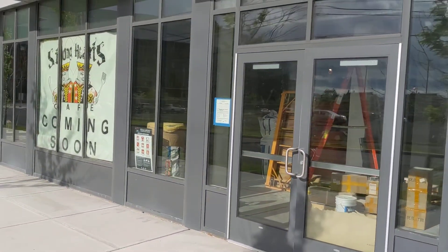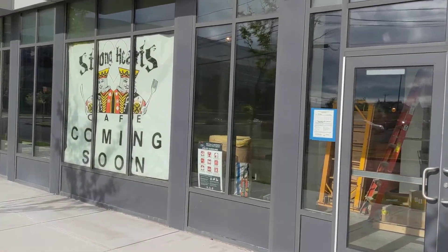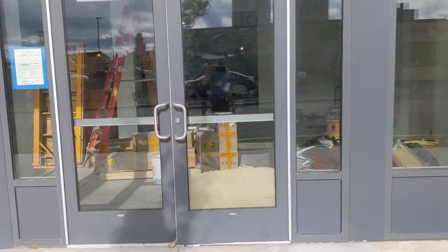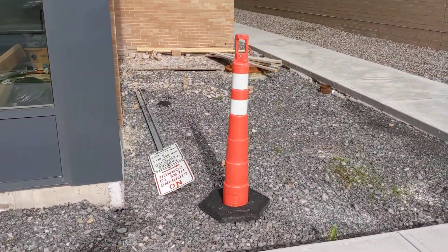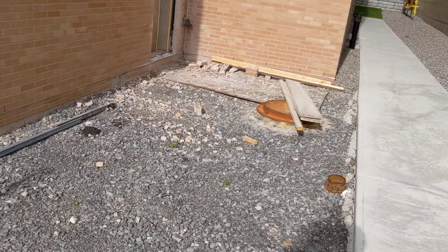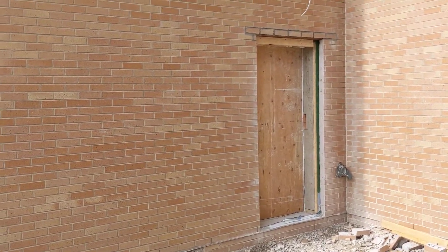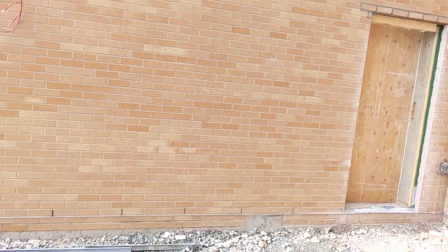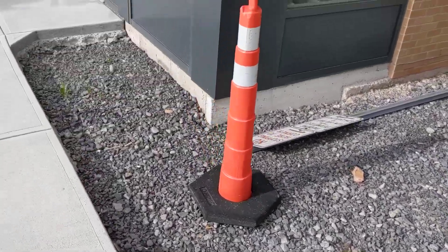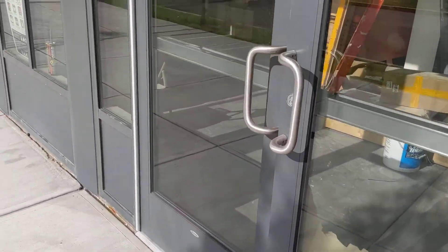This is our storefront, that sign. Those three windows are going to have gold foil painted logo. We've got the two doors here, and this is all going to be patio for our use only. We've got our door knocked out — they need to put the door in hopefully soon. Concrete's going to get poured here, and we'll have room for about five tables, about 20 people sitting out there.